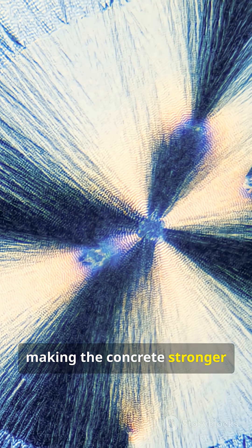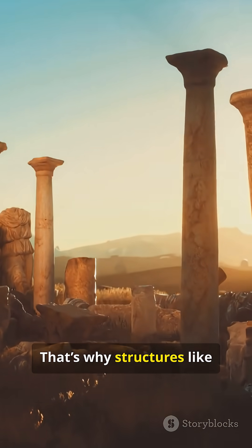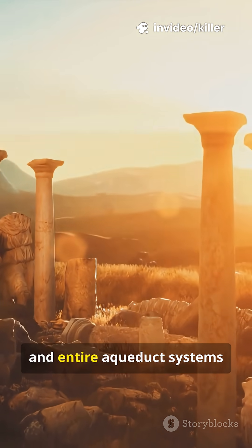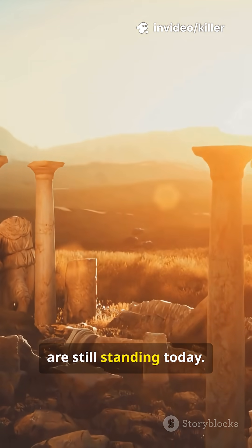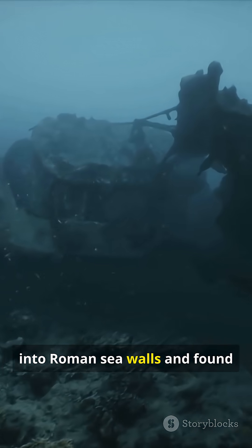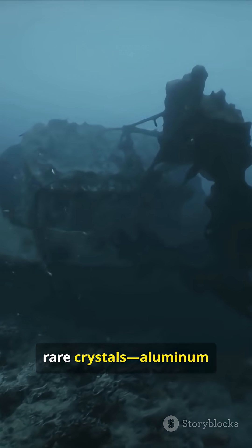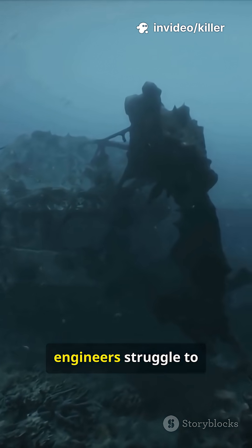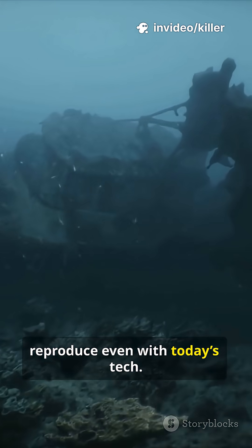Making the concrete stronger with age. That's why structures like the Pantheon's giant dome, ancient harbors, and entire aqueduct systems are still standing today. In fact, scientists recently drilled into Roman seawalls and found rare crystals — aluminum tobermorite — a material modern engineers struggle to reproduce even with today's tech.